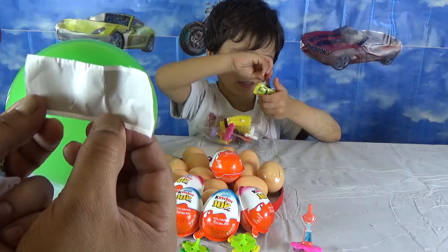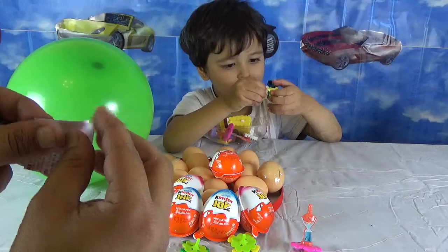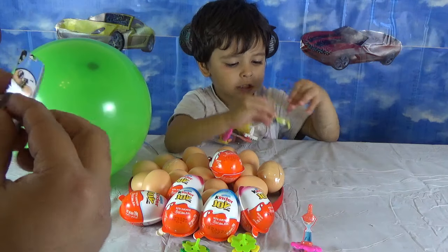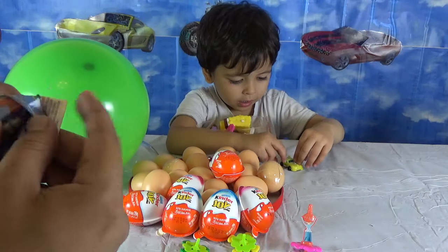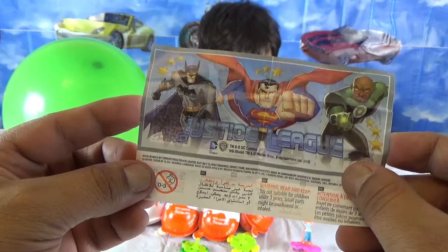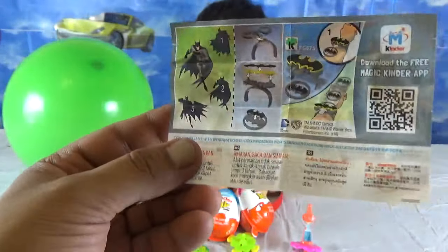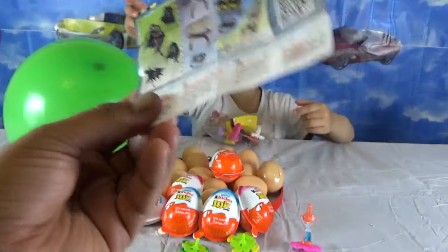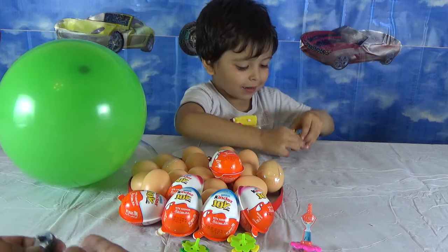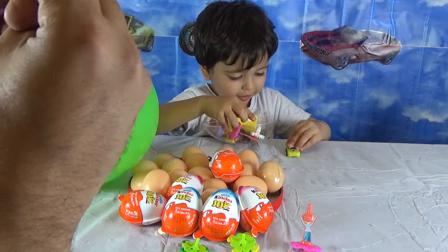Let's open the next egg, Isa. Here we open the next one. What do we have next — there are a lot of things inside. We have got lots of stickers — those are Batman stickers, Isa!